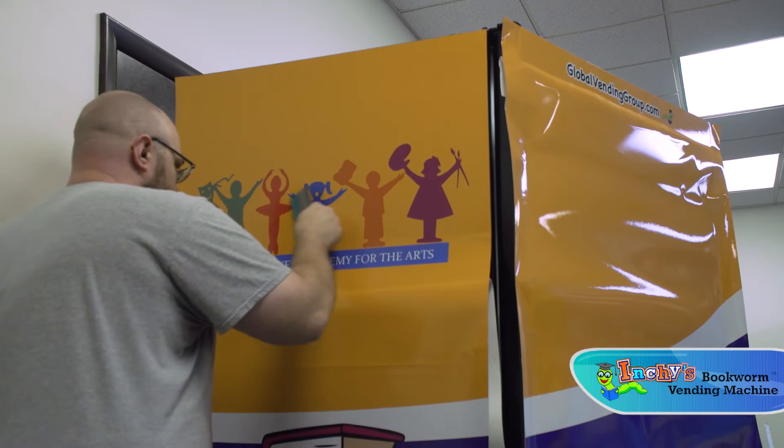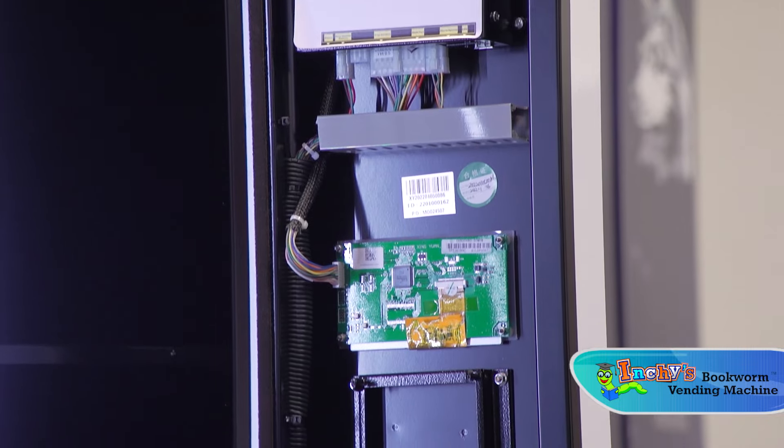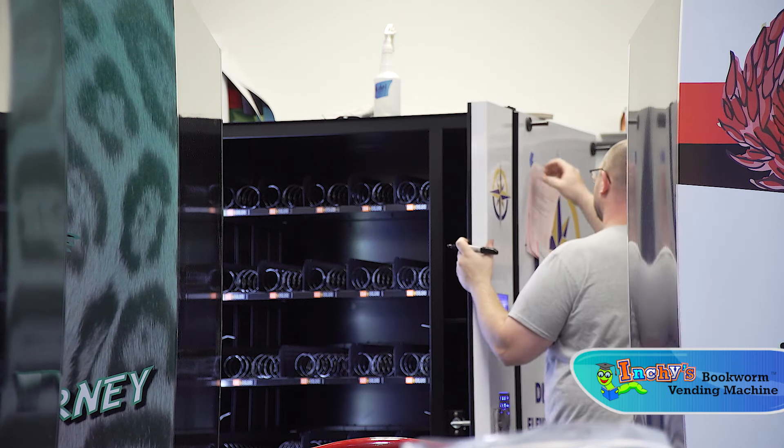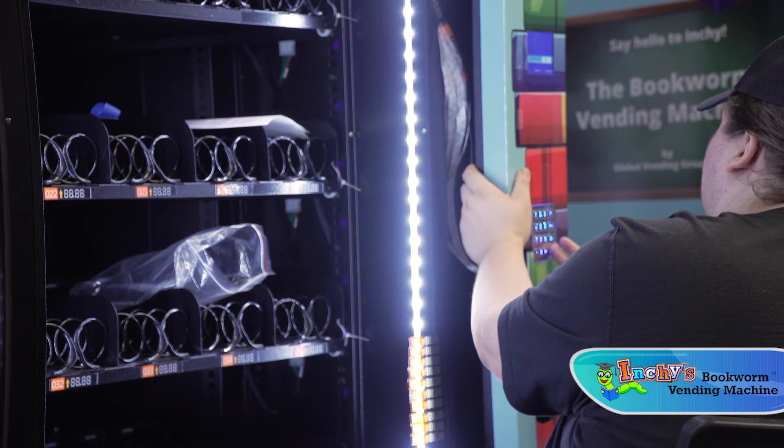After the wrap is complete, we work on the internals of the machine to ensure your machine is working properly. Once the machine has been programmed and tested, the machine is ready to be prepped for shipping.